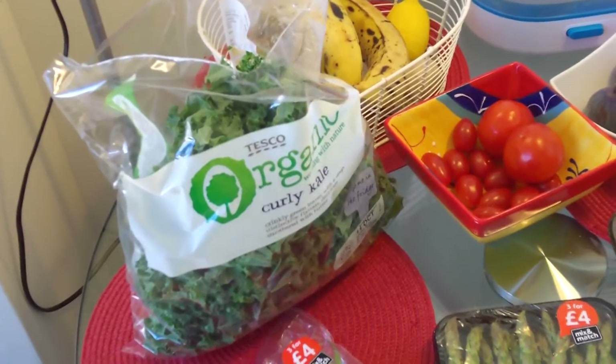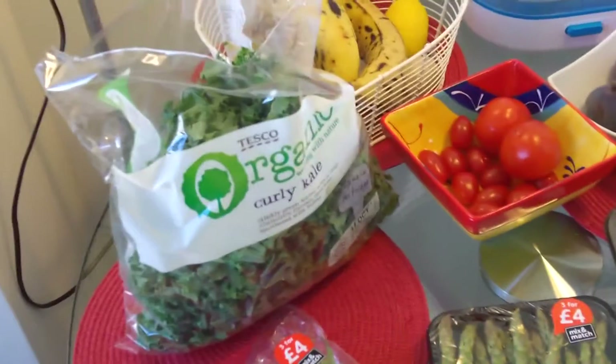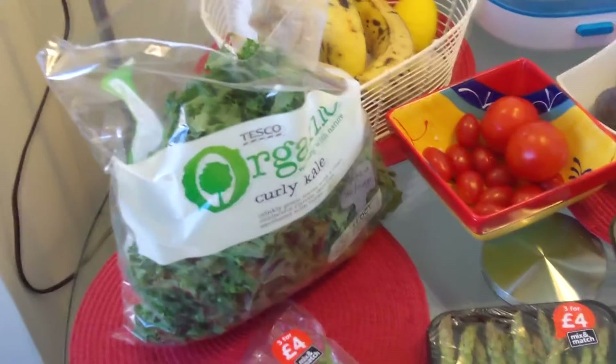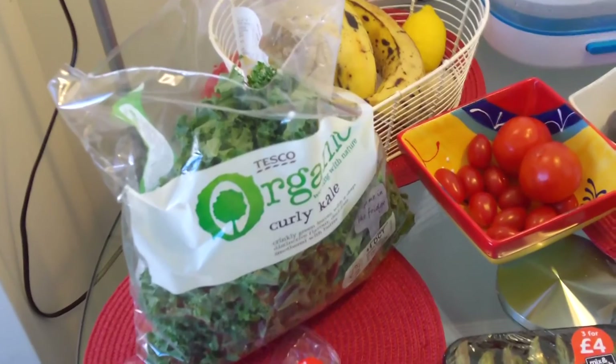Hey guys, so today's video I decided I'm going to show you within a week what I buy food-wise. I usually show you shopping from the farmers market, but I think it would be good because I haven't made a video for a long time showing you what I buy.